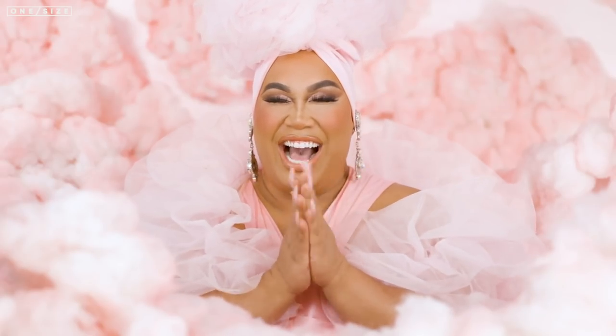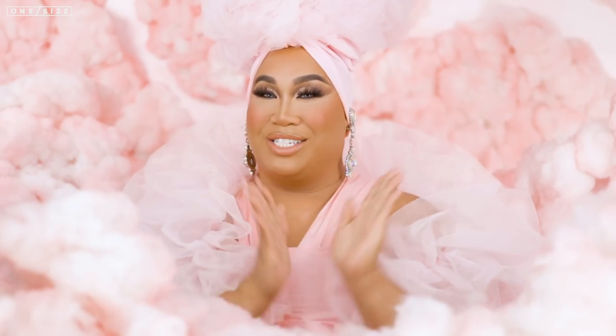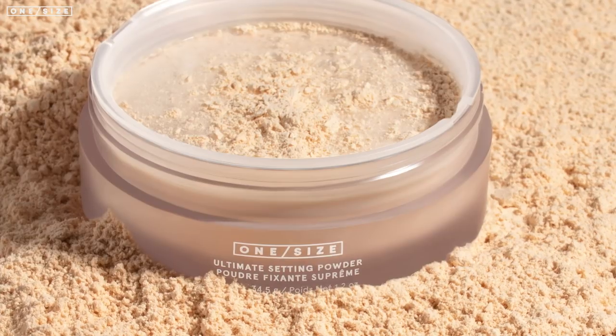Oh my gosh you guys, that was so exciting. I can't believe I finally just told all of you. We have launched the ultimate setting powders.